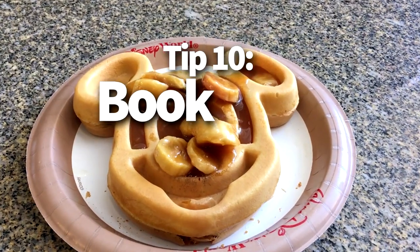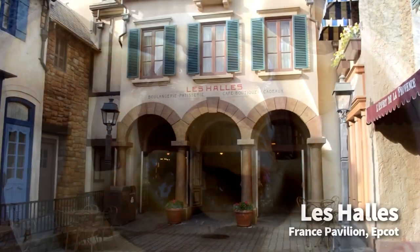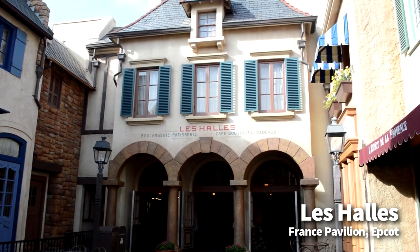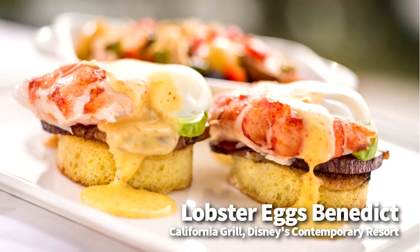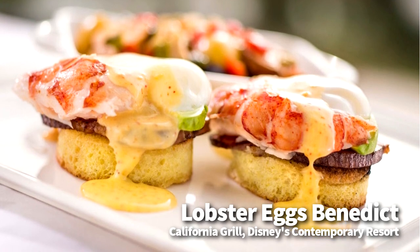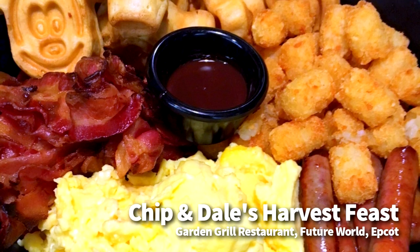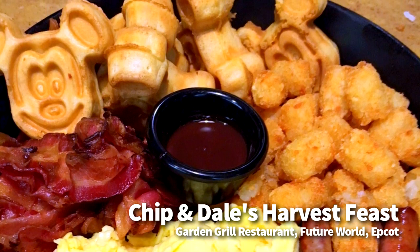Tip number ten is to book late breakfasts to save on lunch and dinner costs. While in some cases you can book an early breakfast before the park opens, which can help you get some great pictures, another great strategy is to book your breakfasts a little bit later and really fill up so that you can save costs on lunch or skip it entirely. With as hearty as a lot of Disney breakfasts are, this can be a great way to save money and free up more of your day to visit the attractions.